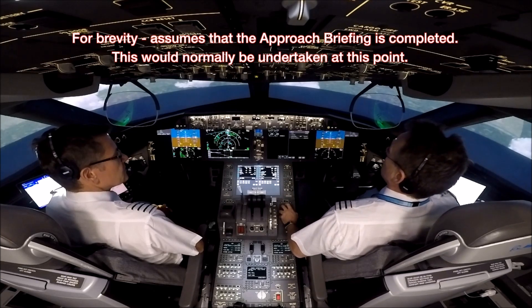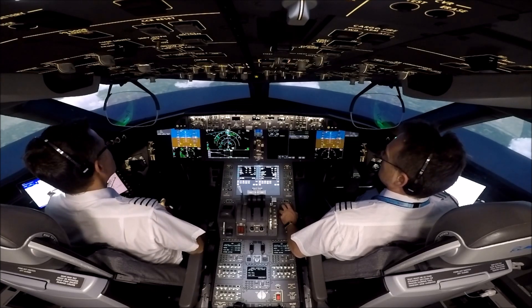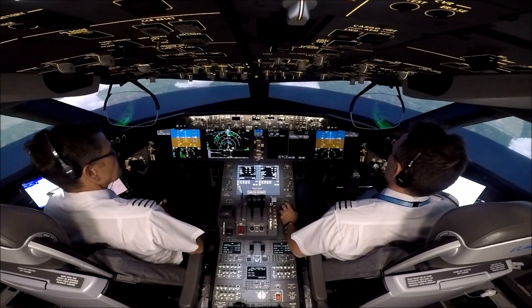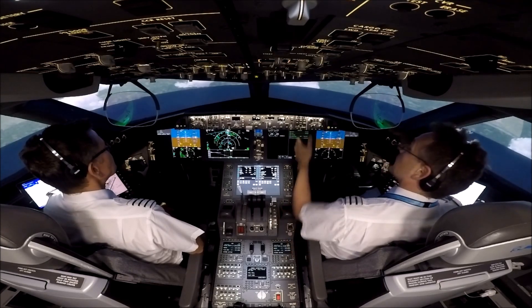Descent checklist — recall. Checked. Notes. Checked. Auto-brake three, landing data: V-Ref 25, 139, minimums Barrow 460. V-Ref 25, 139, minimums Barrow 460. And the approach briefing — completed. Descent checklist complete.